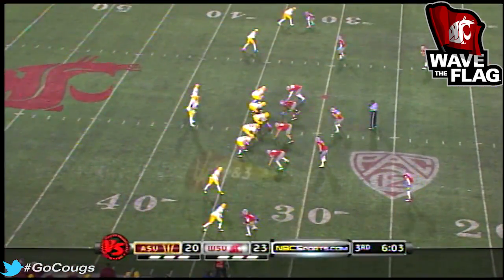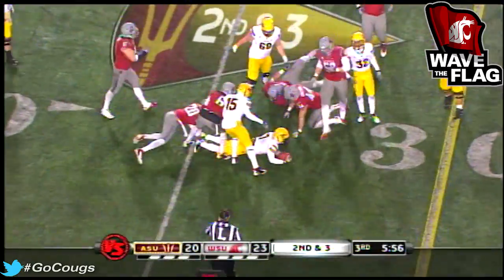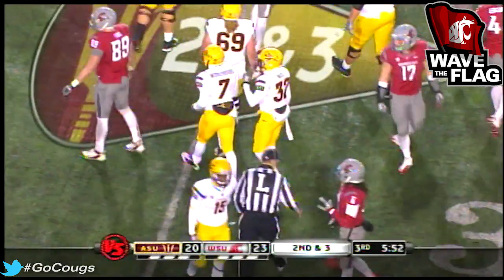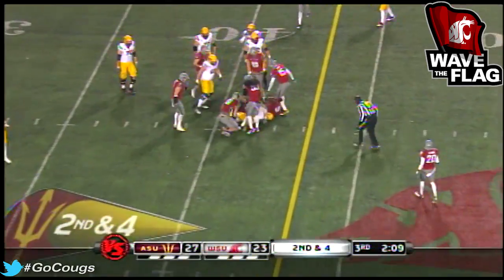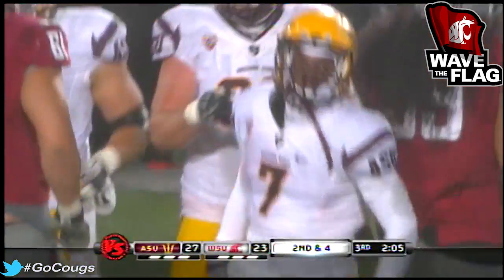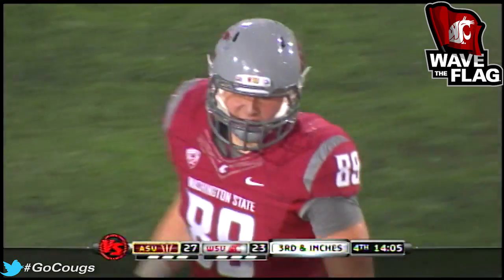Marshall got seven yards on the first down. Hoffman-Ellis blitz is picked up inside — Gibb — but the Cougars cover. Dayone Buchanan up from the secondary to drop Middlebrooks — a good six yards. Cameron Marshall got hurt on the last Arizona State possession. It is Middlebrooks carrying twice — it's a game changer at this point.